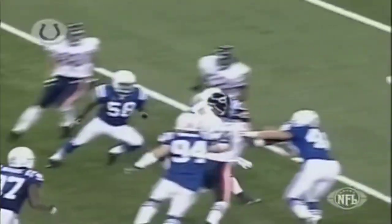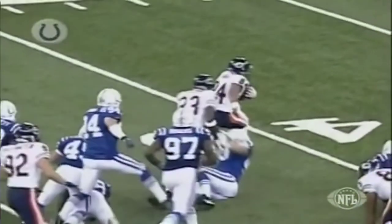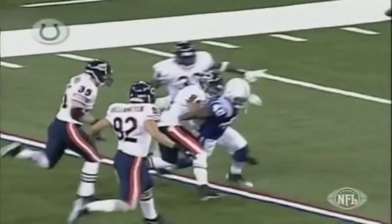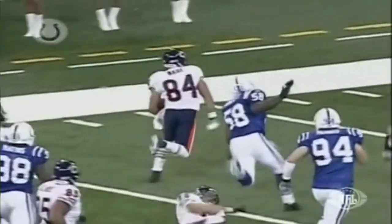Look at Bobby Wade cutting back and making defenders miss — a lot of missed tackles there, and then a lot of shaky tackling along the way. Bobby Wade, to his credit, did a marvelous job of returning the football.